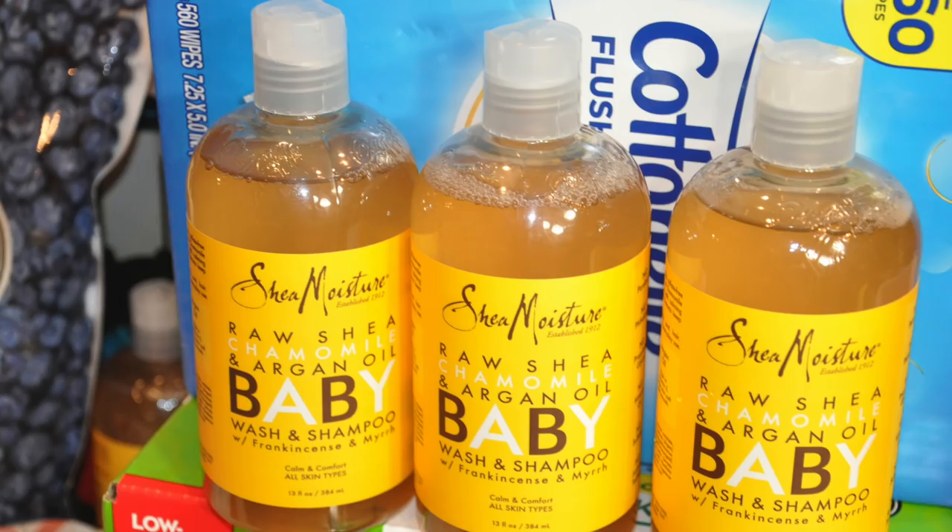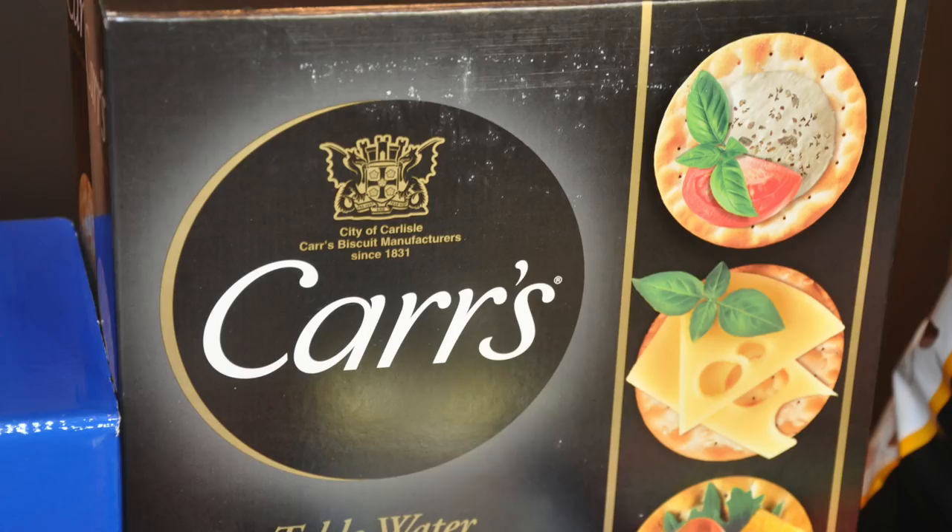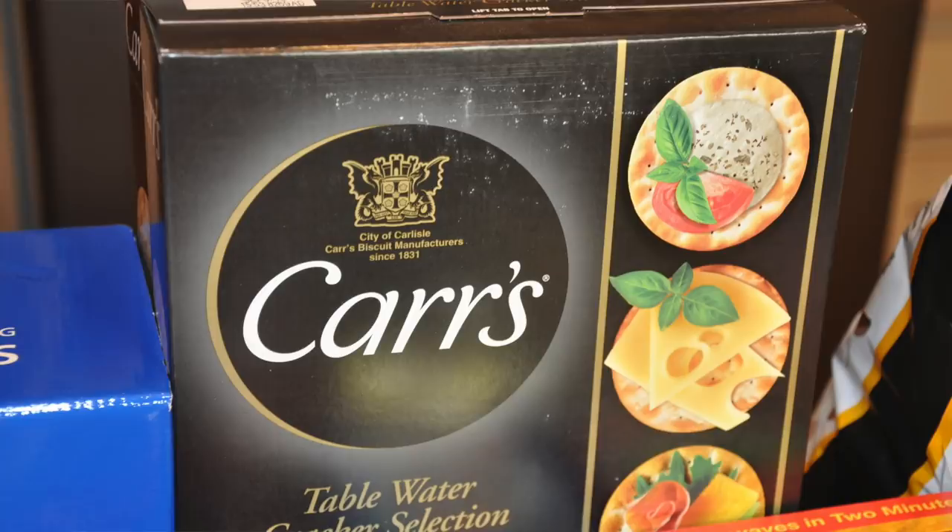Hey guys, it's your girl Carrie and today I have a humongous grocery haul. Now typically I try to stick with one store at a time, but today I actually went to Costco, Kroger, and Walmart to pick up a few things because I was lacking a few staples. I'm going to go quickly through this haul so it won't be a long drawn-out video.